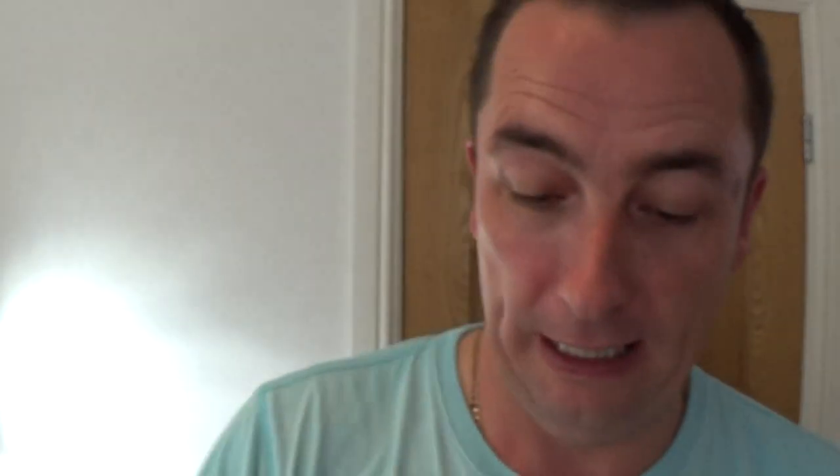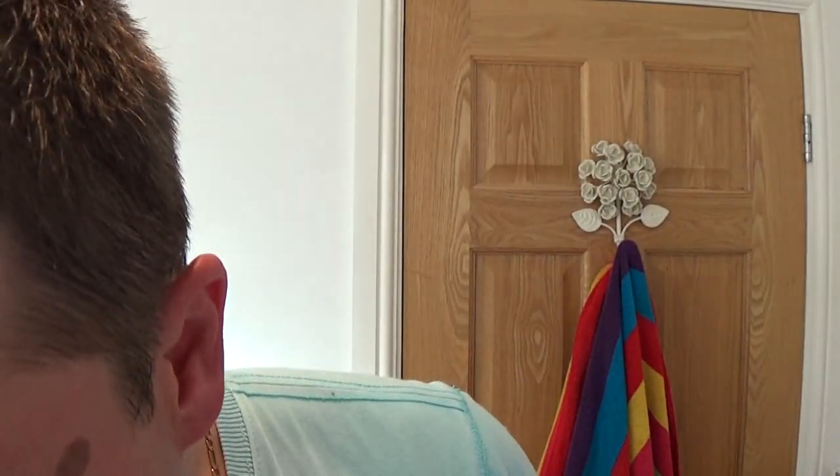Oh, and I told you we're going to give this a go today - the Aqua Velva Classic Ice Blue, a classic American scent. Oh, that's lovely - bit of a tingle! Get your nostrils around that - oh, that's lovely!